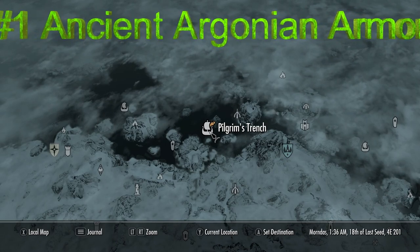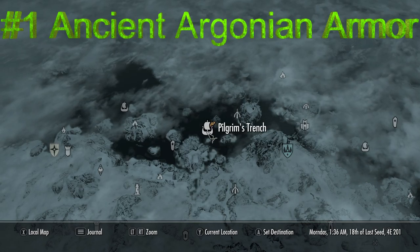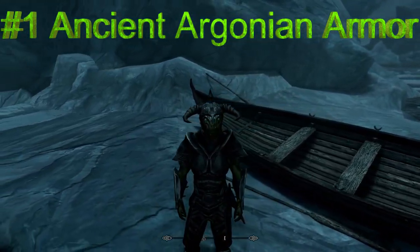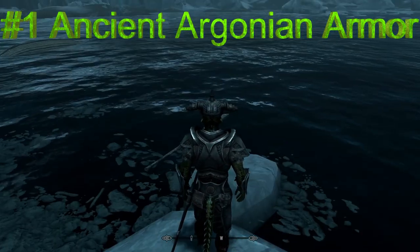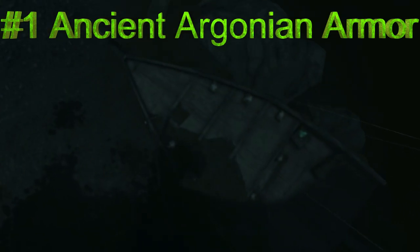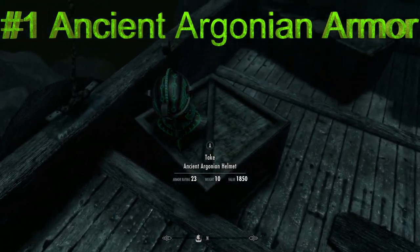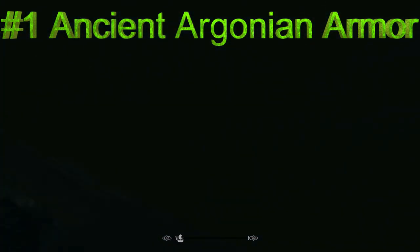Argonian armor in 4K — a new heavy armor. The bizarre culture of the Sax Hill is of great interest to scientists and researchers, but the closeness of Argonian communities from foreigners, together with the dangers of Blackmarch, weakly contribute to its discovery by the masses. This modification will add to your game a set of ancient Argonian armor from the time of the construction of the oldest Xanmires. In the area of the Pilgrim's Trench, a strange glow began to break through from the bottom.